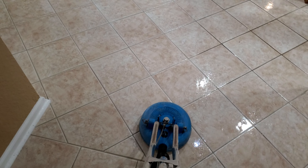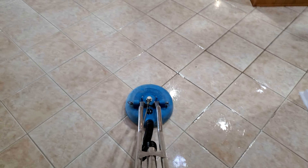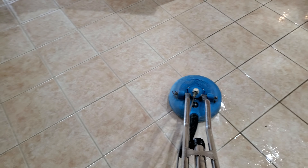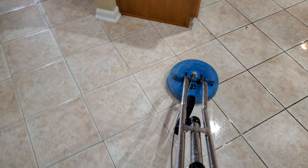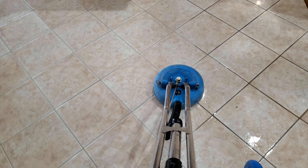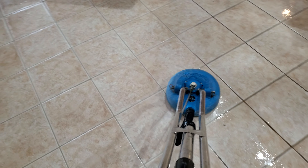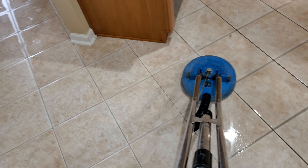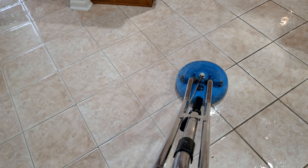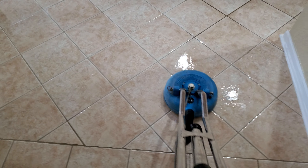Good morning guys, Derek with Eagle's Life Topic Cleaning here. Back at it again. This time we're cleaning some more tile and grout. We've been cleaning a lot of tile and grout lately. As you can see, this tile and grout is coming out really nicely. I don't think these floors have been cleaned professionally, at least like this, in quite some time. But like I always say, dirt has nothing on us.